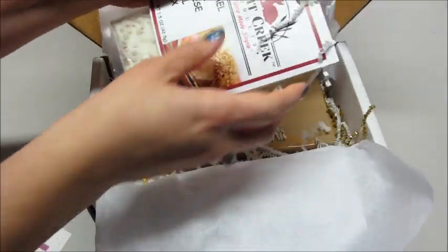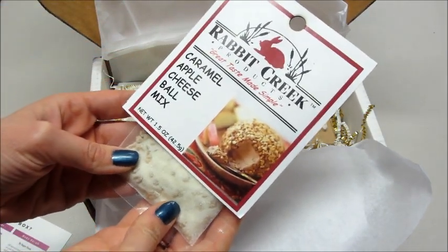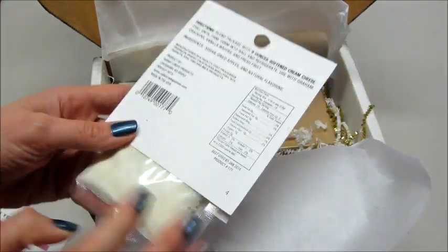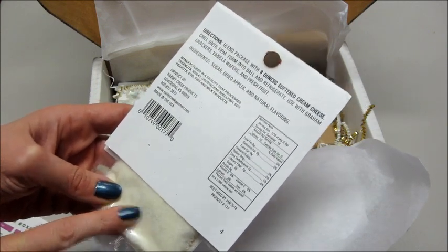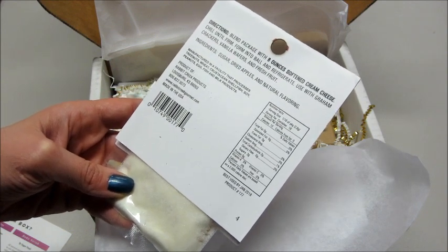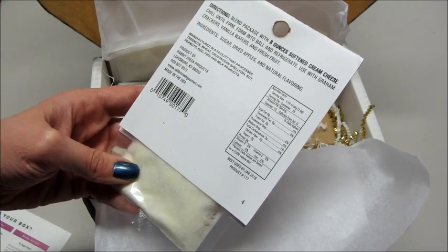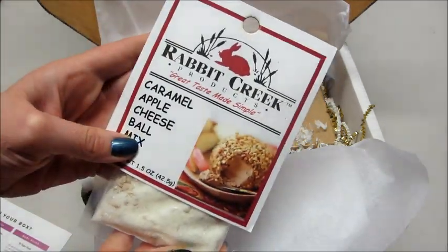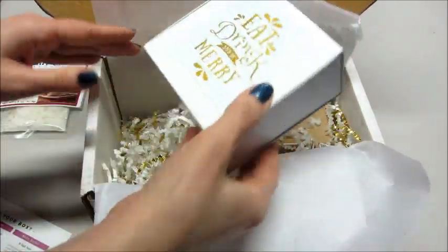The first thing I'm pulling out is from Rabbit Creek Products — 'Great Taste Made Simple.' This is a caramel apple cheese ball mix, which sounds really interesting and delicious. You blend the package with eight ounces of softened cream cheese, chill it until firm, form it into a ball, and refrigerate. It's served with graham crackers, vanilla wafers, and fresh fruit, and it's made of sugar, dried apples, and natural flavoring. Definitely going to have to give that a try!